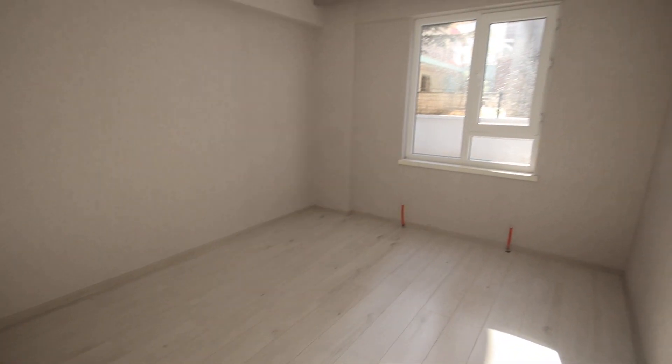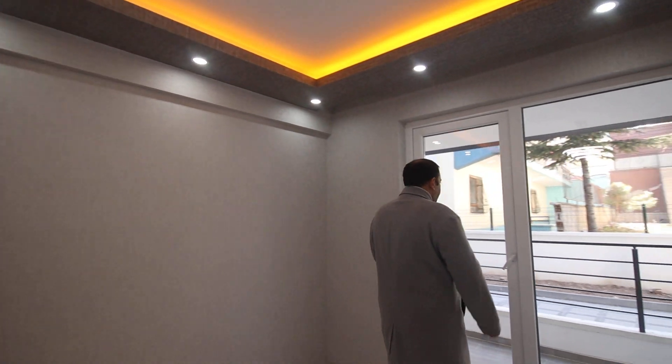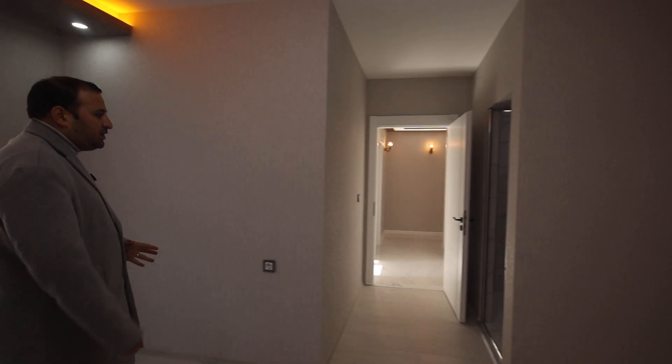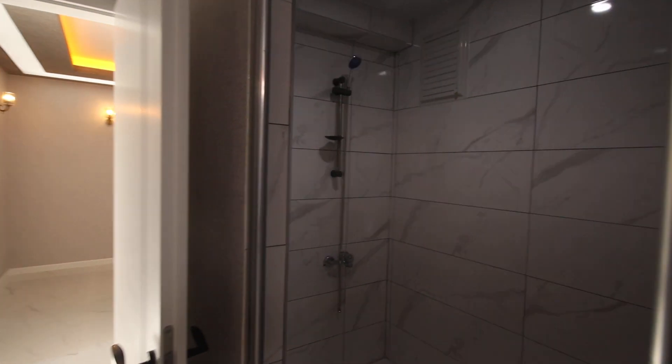Over here we have the third room, and finally here we have the master room with the third balcony. In the master room we also have a shower area — this is the shower.